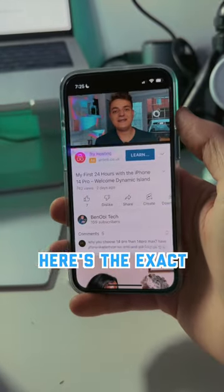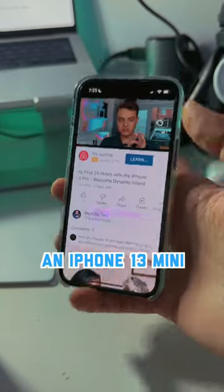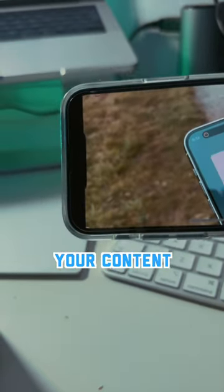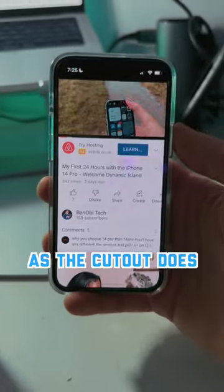And for comparison, here's the exact same video on an iPhone 13 mini, which has the notch. And as you can see, yes, it cuts into your content, but not as much as the cutout does.